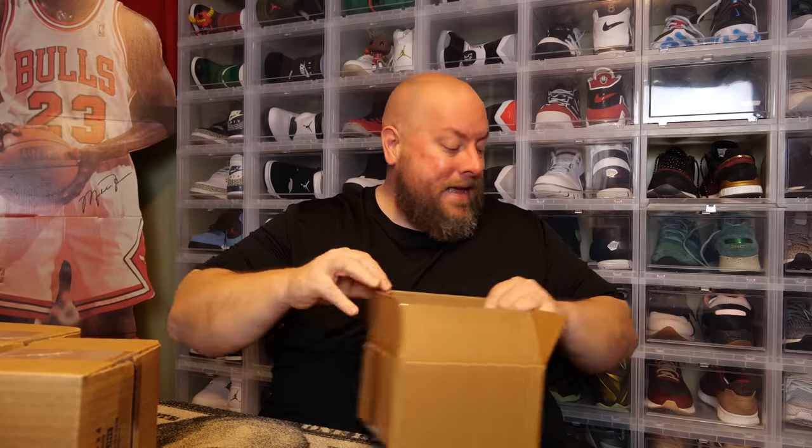All these pops you see will be available in a future WhatNot Live Auction. Make sure you follow me on WhatNot — there will be a link down below. I auction live every weekend.